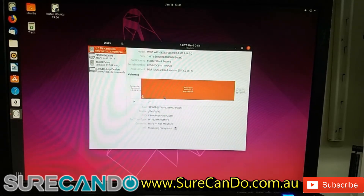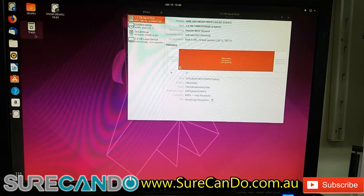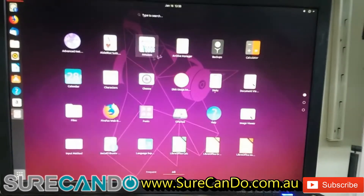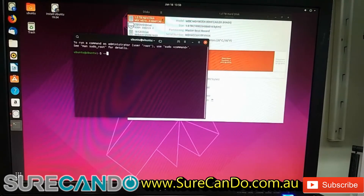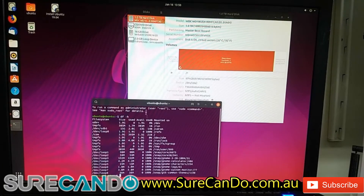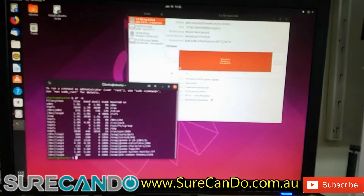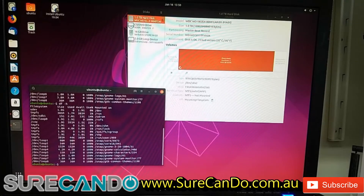I'm sure the files are okay. What I will do in this case is use the DD command to clone this hard drive to another one terabyte hard drive, and then clone it back into an SSD drive.